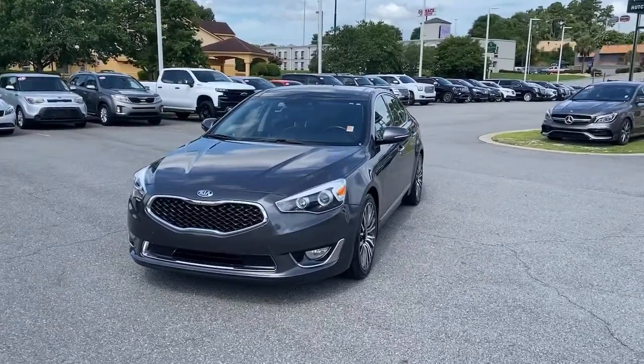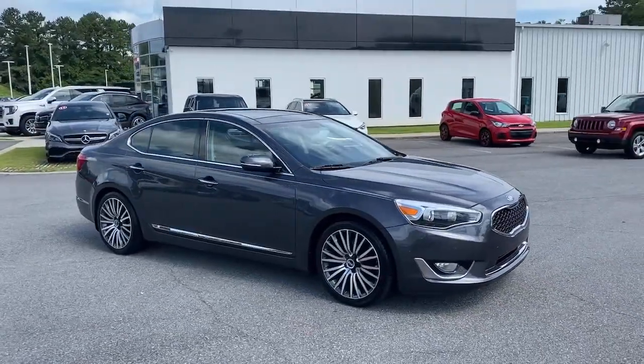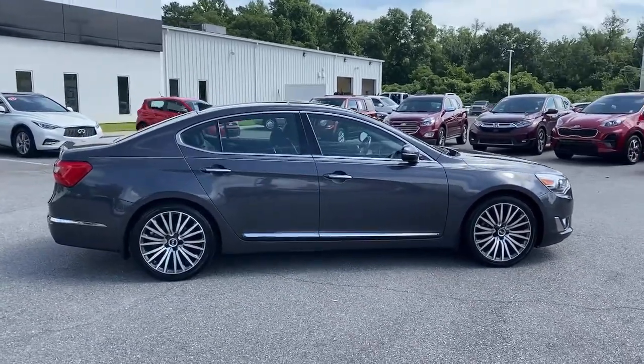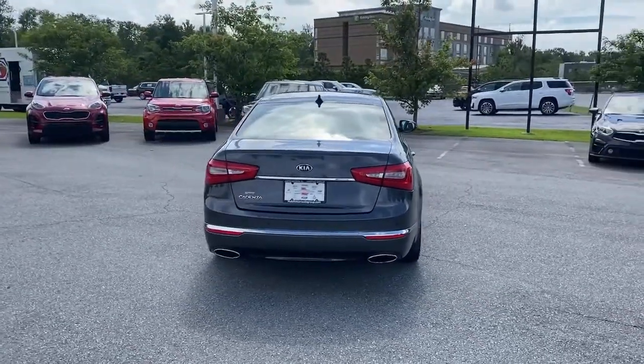Introducing the 2014 Kia Cadenza. This vehicle still has fewer than 90,000 miles on the clock, so it won't last long. This luxurious Cadenza delivers a spacious upscale interior, smooth performance, agile handling and impressive fuel efficiency, all wrapped in impeccably handsome style.